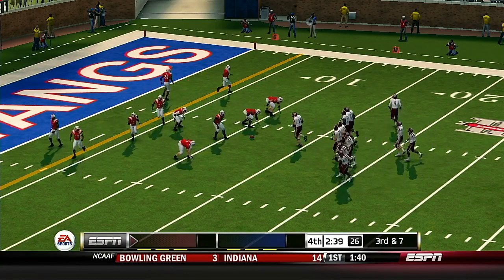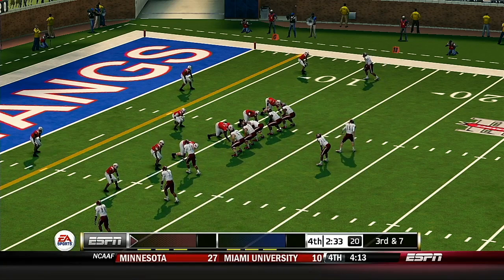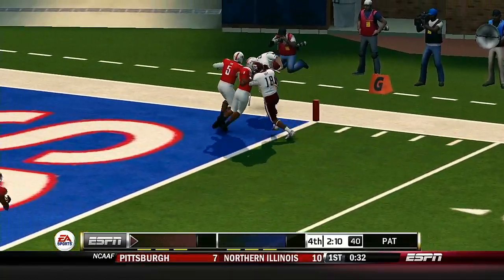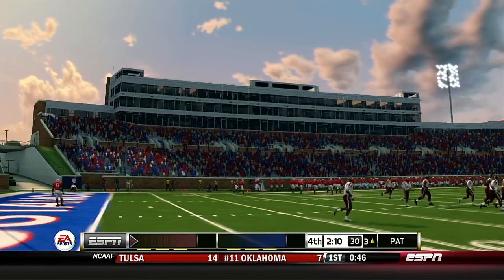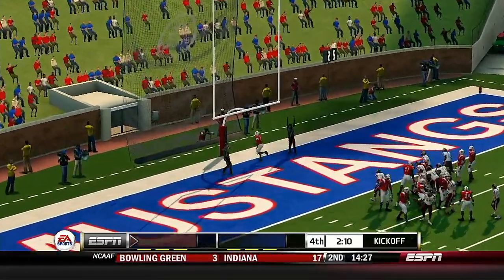They'll line it up again on third down. Now we'll see how the backup can do after that injury. On play action he'll scramble — got the corner — he decides to run with it — touchdown Texas A&M! And he tacks on the extra point.